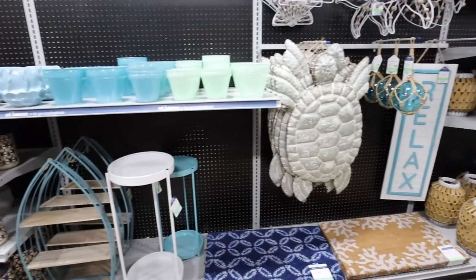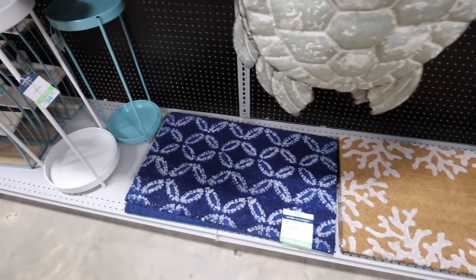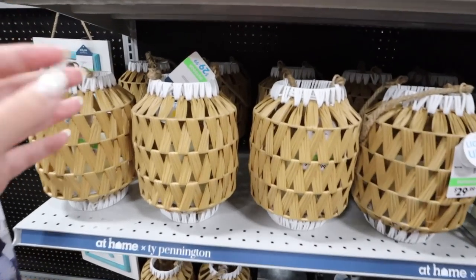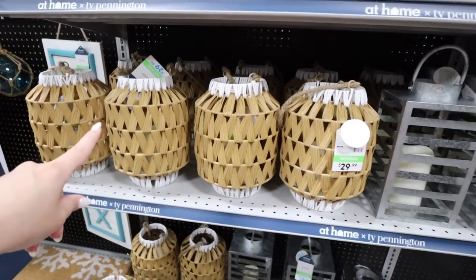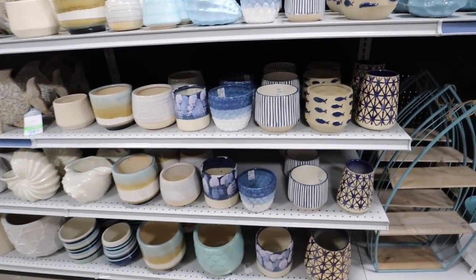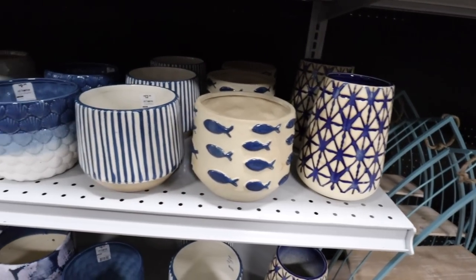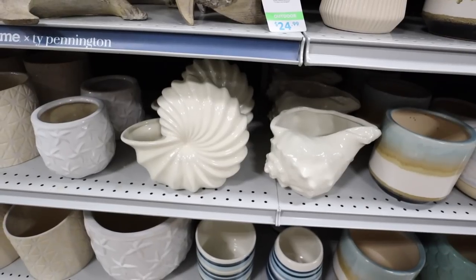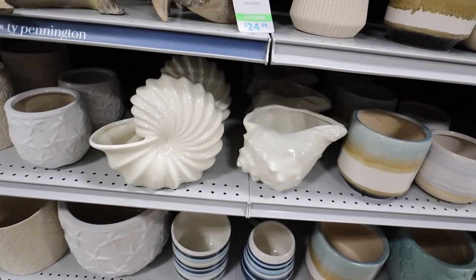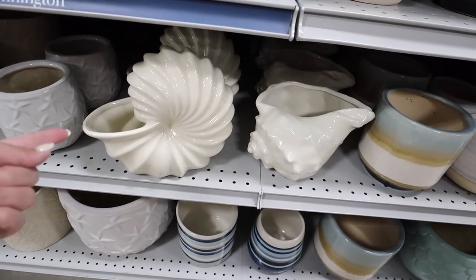Speaking of coastal nautical — Ty Pennington has a new collection out for the summer with huge beach vibes. I love the doormats: one with coral and one with a really pretty blue pattern, both $12.99. These woven lanterns are really pretty at $29.99 — a favorite they brought back from last year. There are so many different vases and little planters in this collection, most without drainage but with really fun patterns like seashells, fish, and different striped patterns.